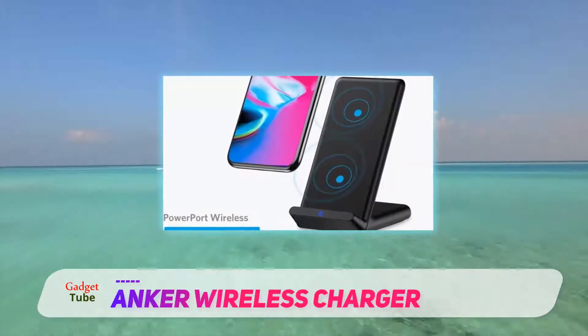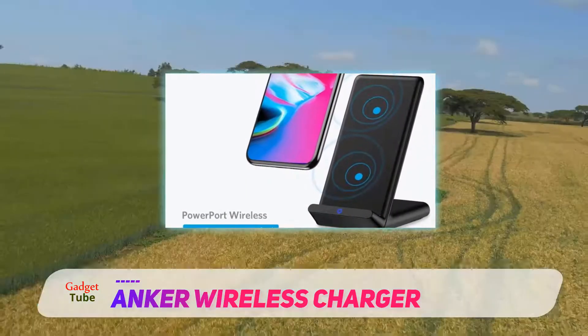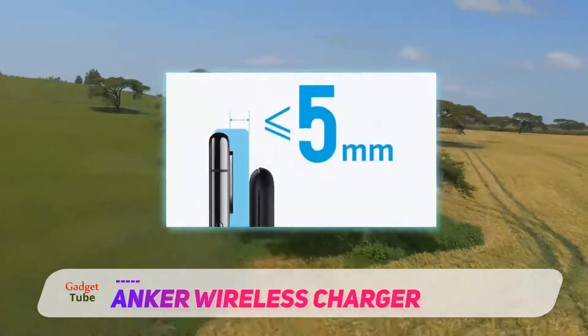This charging stand is also compatible with Nokia Lumia phones, Samsung Galaxy phones, iPhones, and Yota phones.